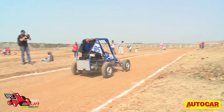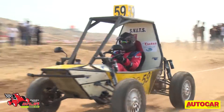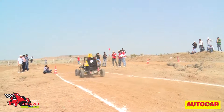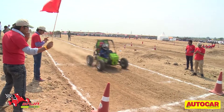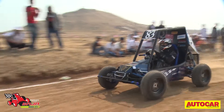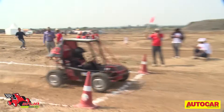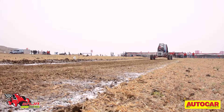The acceleration test always draws crowds at Baha SAE India and is of particular importance, as it determines the running order for the flagship endurance race. It is in events like these that prior experience comes into play, with teams like College of Engineering Pune and Bellore Institute of Technology coming prepared to excel in the test.